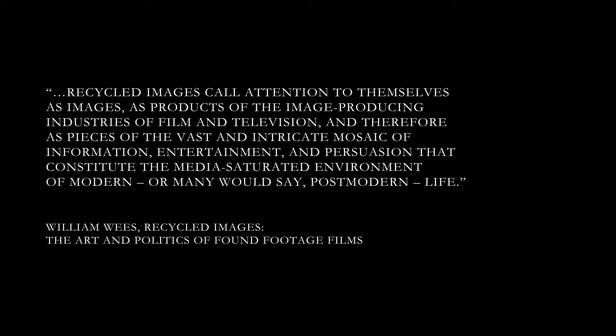Recycled images call attention to themselves as images, as products of the image-producing industries of film and television, and therefore as pieces of the vast and intricate mosaic of information, entertainment, and persuasion that constitute the media-saturated environment of modern, or many would say, post-modern life. — Willem Weiss, Recycled Images: The Art and Politics of Found Footage Films.